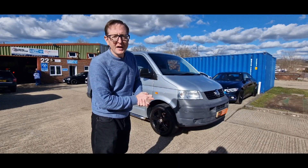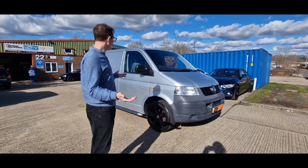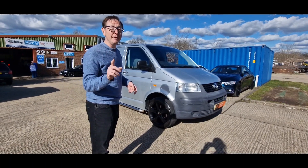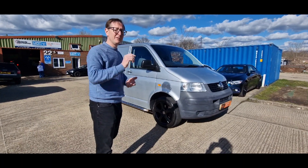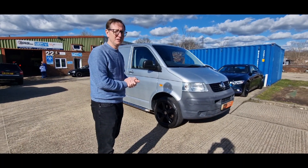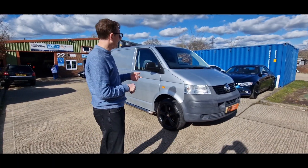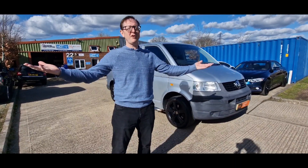Unbelievable. No VAT, full history, cam belt just being done. You wait till you see inside — this is unbelievable, isn't it? And it drives like brand new. Right, so this is how we'll take you around the outside, tell you a little bit about the vehicle as we do that. Then we'll take you inside to show you the bits and pieces and we'll take you for a drive as well. Can't tell you fairer than that, can we?